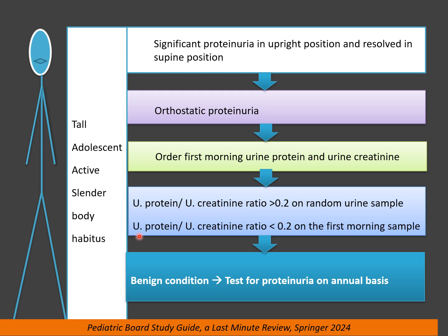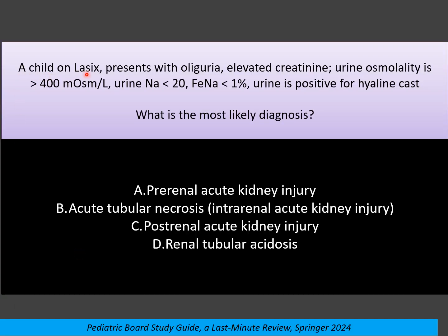Very important to follow up on a yearly basis. Anytime the first morning sample is 1 plus or more, or the urine protein-to-creatinine ratio is more than 0.2 on the first morning sample, this will require further investigations.